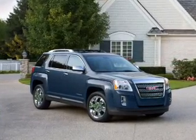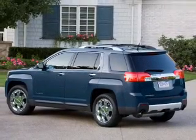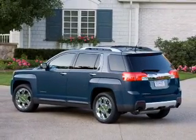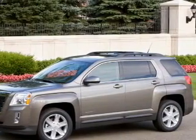Stand out from the crowd with premium wheels. Savor your listening experience with the premium sound system. You will appreciate the safety feature of anti-lock brakes. Heated seats come for you on cold winter days.